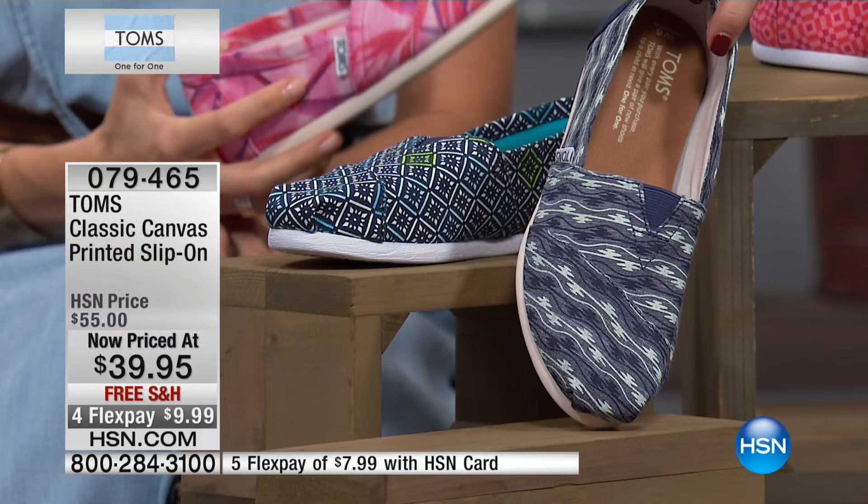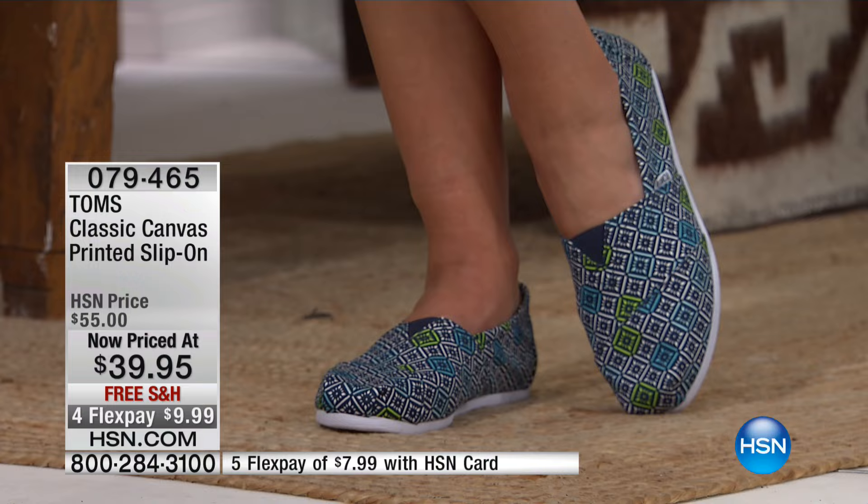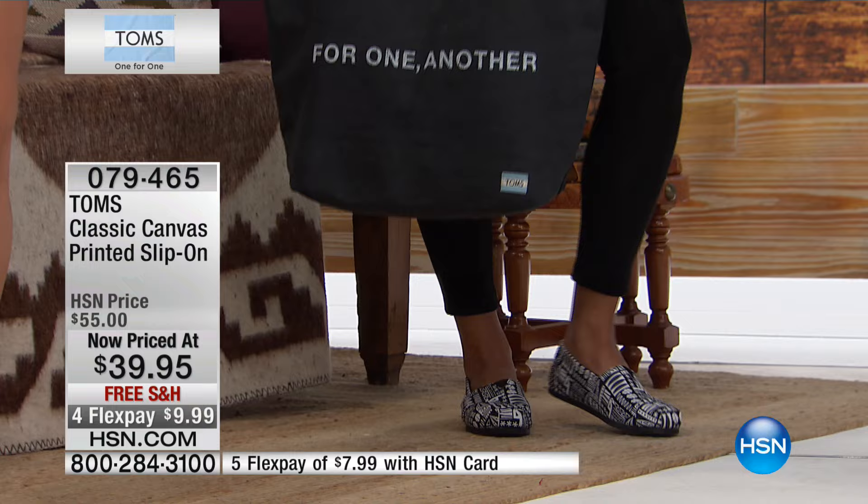Here's a snapshot on your screen of all the color names if you missed them. Order on hsn.com or use express ordering. Whole and half sizes available. These are marked down for our show — we've never had these marked down. Normally the full price is $55, but today you get to do something amazing for $39.95. That's available on flex payment as well.